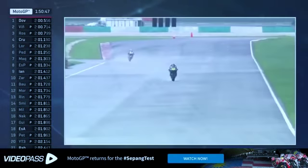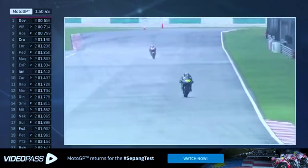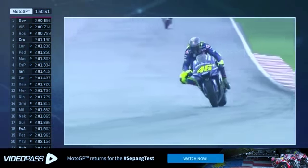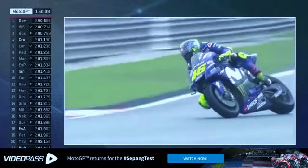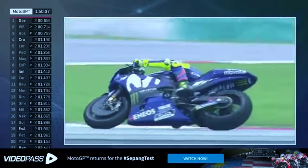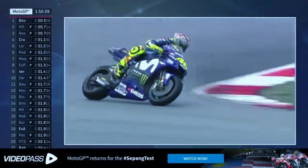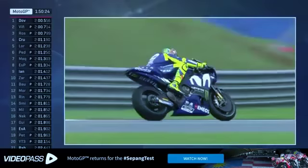Conversely, his teammate Takaaki Nakagami — making his debut in MotoGP this year — is 16th fastest at the moment and looking very nice out there on circuit. We're currently looking at Valentino Rossi. As I said, he was quickest for quite a significant period around about 45 minutes ago, only to have his lap time bettered by his Yamaha teammates and Andrea Dovizioso, who has likewise been venturing out onto the circuit.